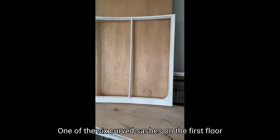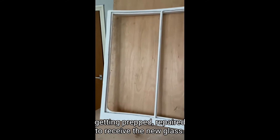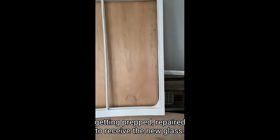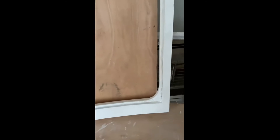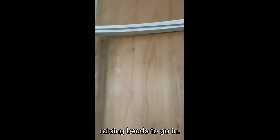One of the six curved sashes on the first floor getting prepped for repairs to receive the new glass. All the old putty scraped off, tidied up, glazing beads to go in.